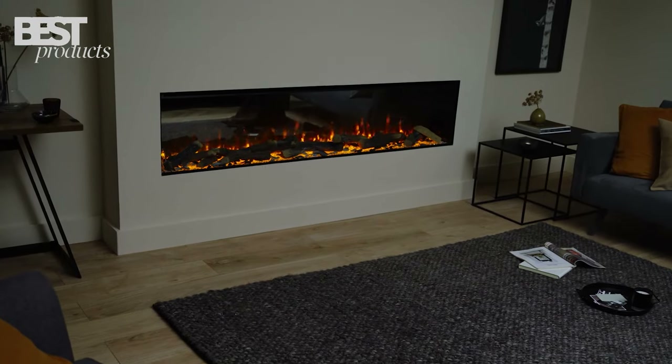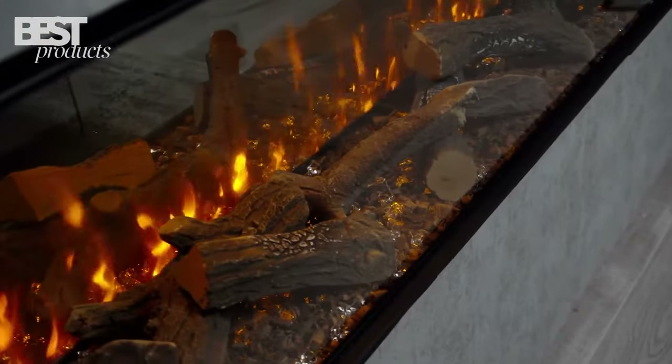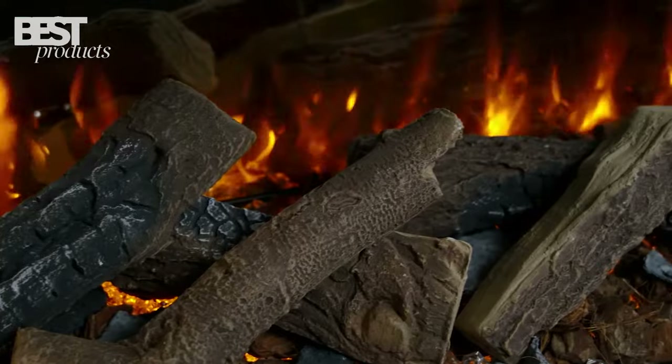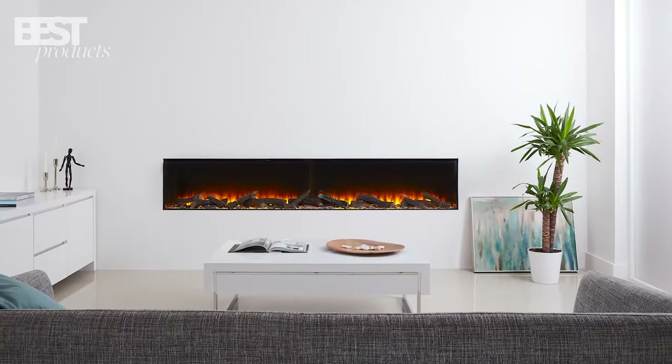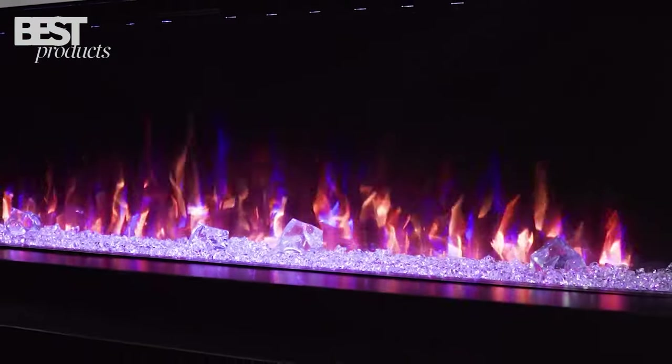Electric fireplaces have become incredibly popular, and with good reason. They provide cozy ambience and heat without the need for ventilation or installation of gas lines. I compared dozens of models and selected my top 5 based on design, features, heat output, and overall value.